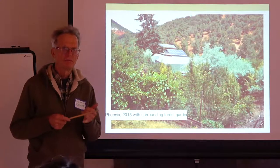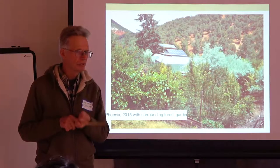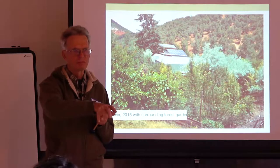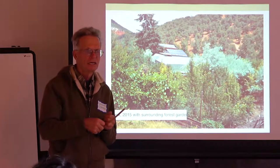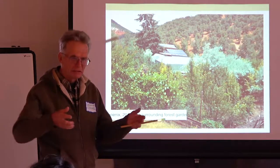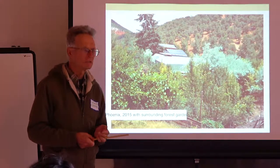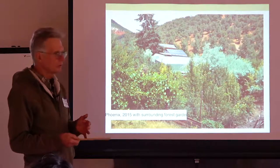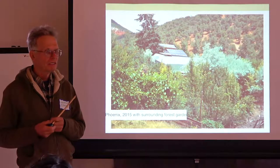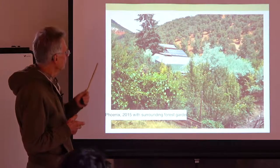In the pinyon and juniper you have bitterbrush and mountain mahogany — both are nitrogen-fixing, though not legumes. Deer come through and eat the bitterbrush and mountain mahogany like candy, leaving manure. They're pioneers for the pinyon and juniper. In a Doug fir forest you have alder as a pioneer. So this is about 200 varieties of fruits and vegetables — about 20 of everything: 20 apples, 20 apricots.